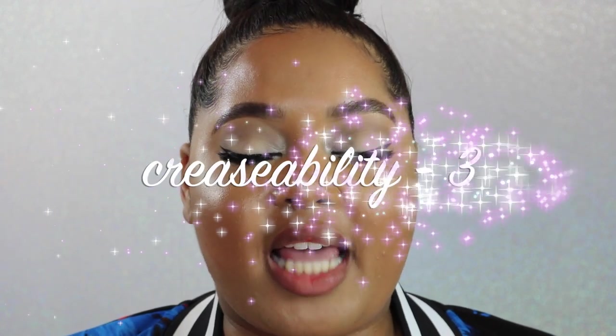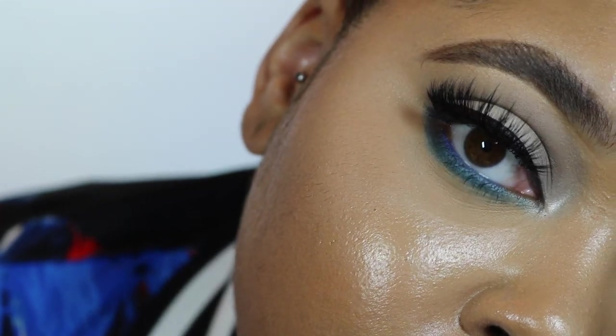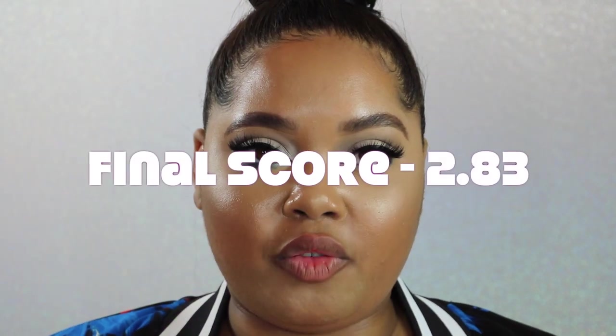Nine-hour final check-in at 1:33 in the morning — ready to take off my makeup. For crease-ability I'm rating it a 3 — this has not creased at all; it looks as good as when I set it and is still incredibly smooth. For wear time I'm rating it a 3 — absolutely gorgeous. The rest of my face is shiny but my under eye is still matte and looks great. Overall score for this concealer is here.